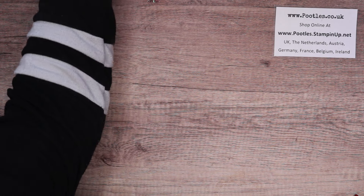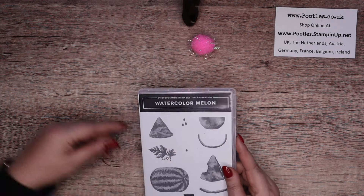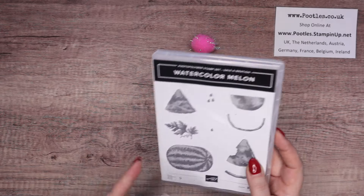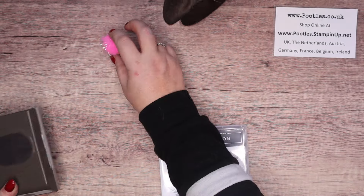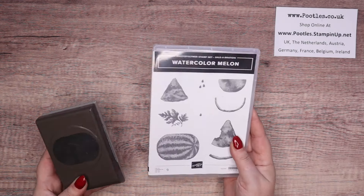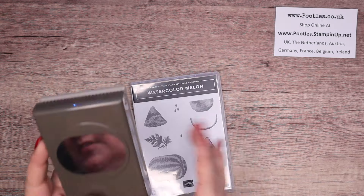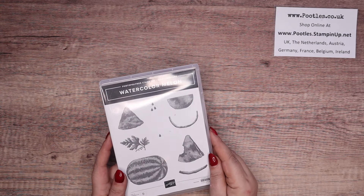So the first thing is the Watercolour Melon stamp set and this coordinates with our oval punch. So you can punch out your watermelon or the halves and what have you. The Watercolour Melon set is free with a £45 spend. This is in the annual catalogue so you can get it in there. I think it's a lot of fun.